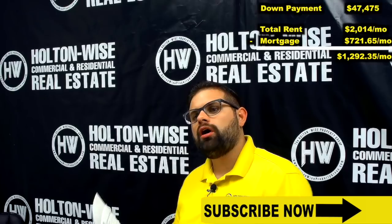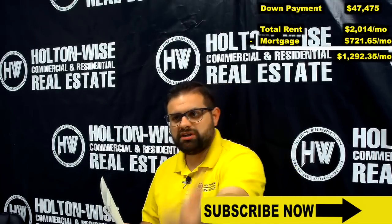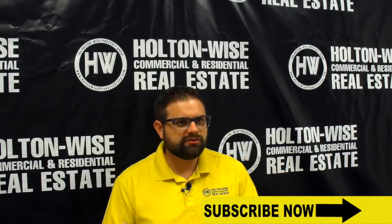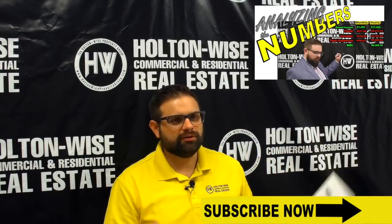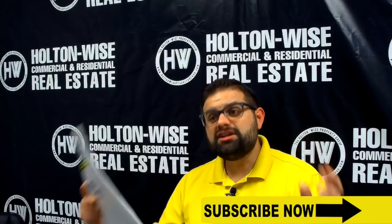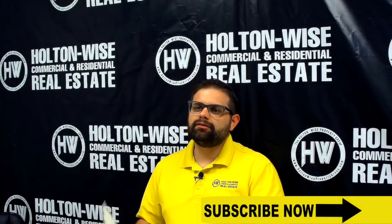That $1,292 is not actually your net return. There are still going to be some other costs associated with running this property, including property taxes, insurance, utilities, capital expenditures, and repairs. For more information on calculating those variable and non-variable expenses, I want you to take a look at the video on analyzing the numbers, where I break down exactly how to calculate expenses on properties just like this one. All told, I expect this property to cash flow roughly $300 a month.